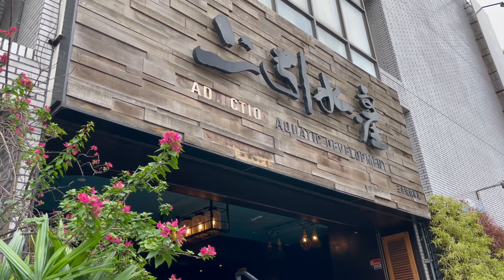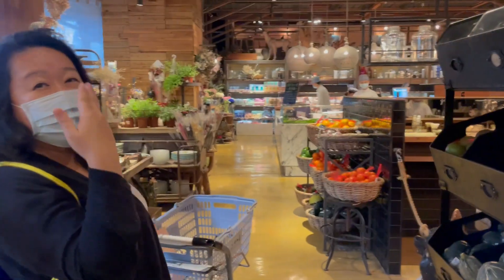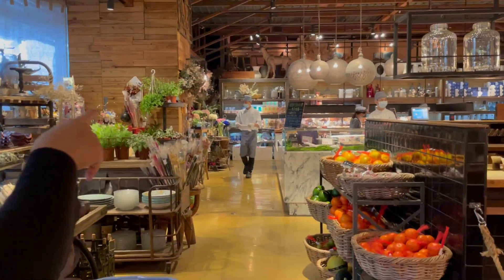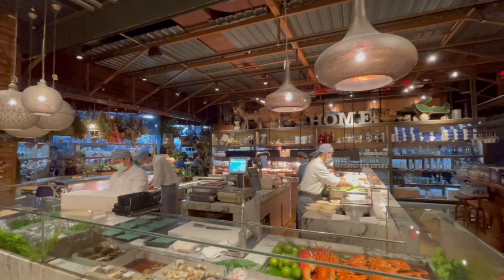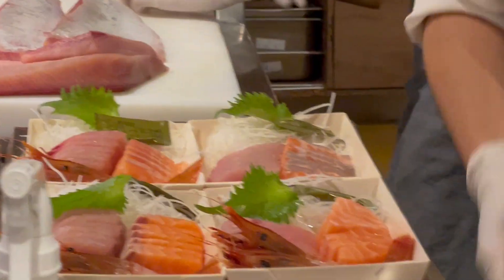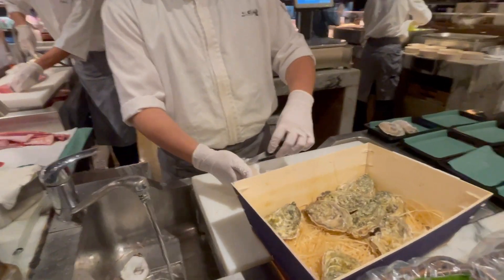Housed in the old seafood market, Addiction Aquatic Development is a food playground. Once you hold in, it's a whole new world that opens up, full of fresh produce, the freshest seafood. You see the beautiful sashimi and the fresh oysters.